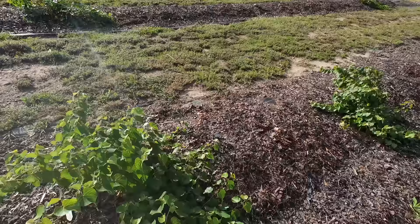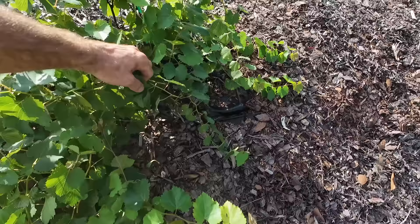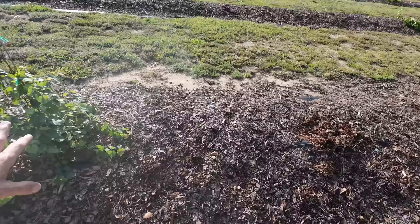These bunching grapes will also be grown on a trellis system. I don't see any fruit clusters yet on these, but they'll be trellised. I did lose two plants in the flash freeze, but that's okay — the rest are looking beautiful. These plants are just gorgeous.